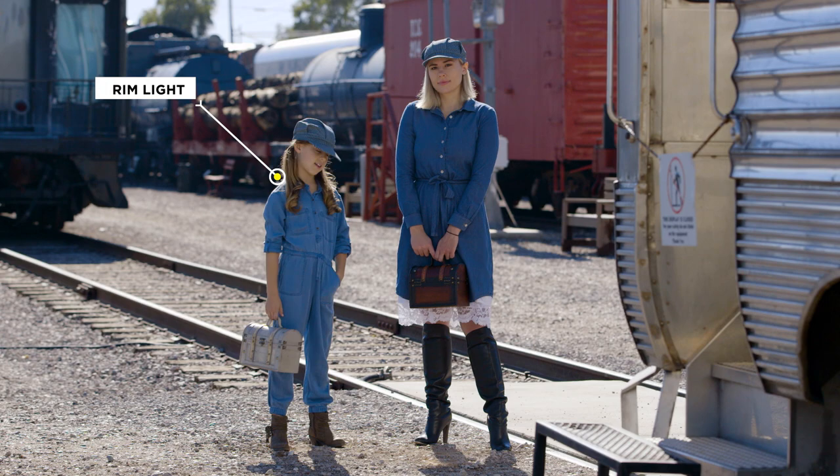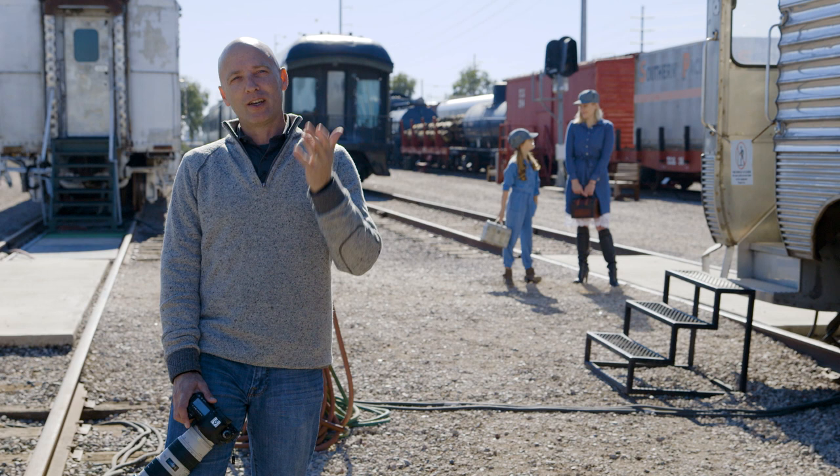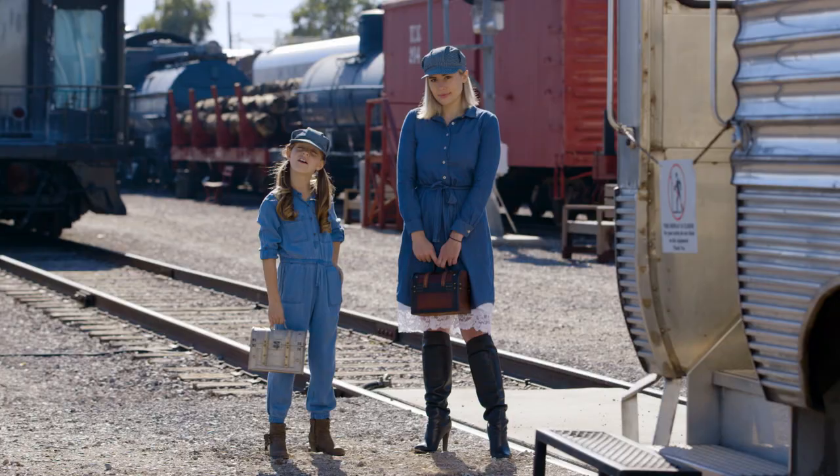Incidentally, the trains in the background have the same advantage because they're also facing away from the sun — the sun is beyond them — so they have the same shade that Indy and Devon have. This means that when I photograph Indy and Devon, they are exactly the same exposure as the background, which is going to make my next job that much easier.